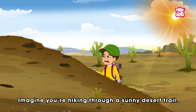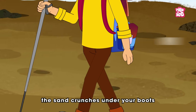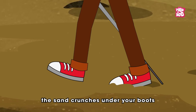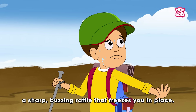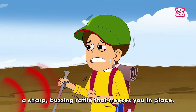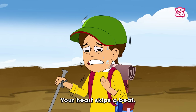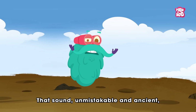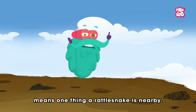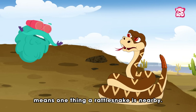Imagine you're hiking through a sunny desert trail. The air is dry. The sand crunches under your boots. And suddenly you hear it — a sharp buzzing rattle that freezes you in place. Your heart skips a beat. That sound, unmistakable and ancient, means one thing: a rattlesnake is nearby.